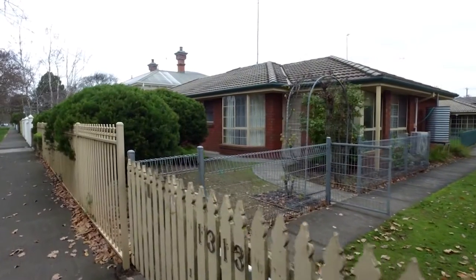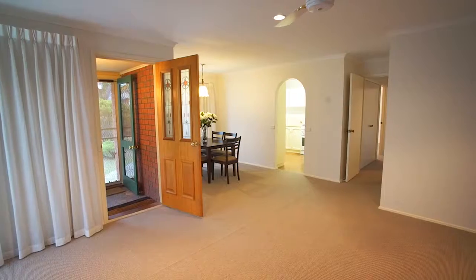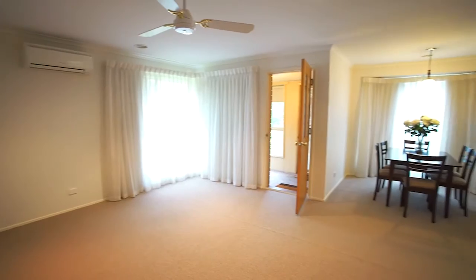Standing proudly as the front townhouse in a tightly held complex in the leafiest section of Maher Street, this is a rare opportunity to secure real estate in a blue chip location.